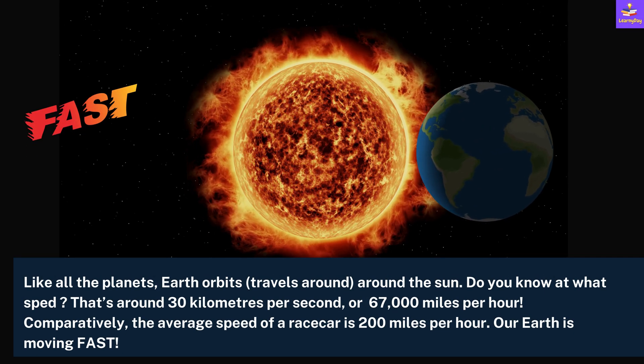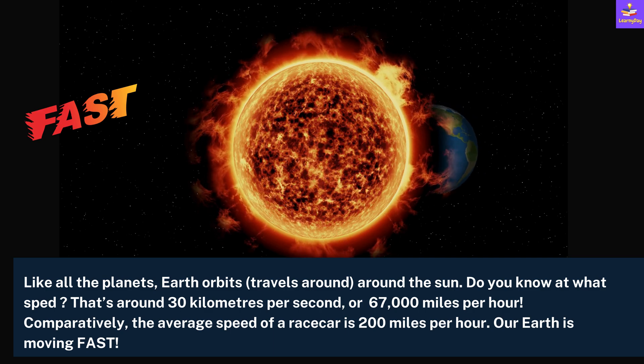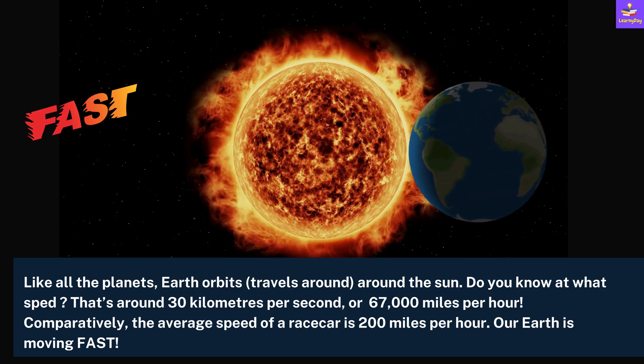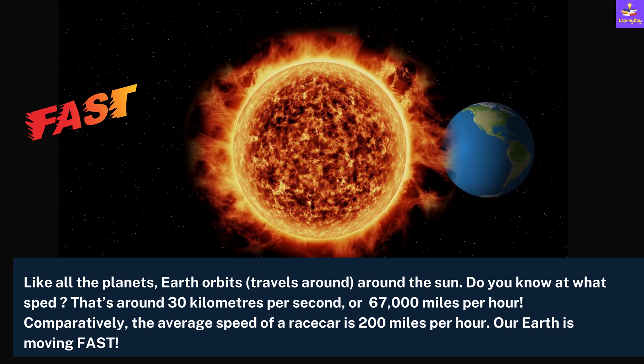Like all the planets, Earth orbits, which means travels around the Sun. Do you know at what speed? That's around 30 kilometers per second or 67,000 miles per hour.